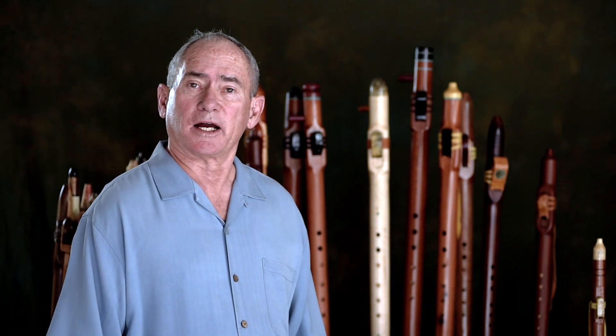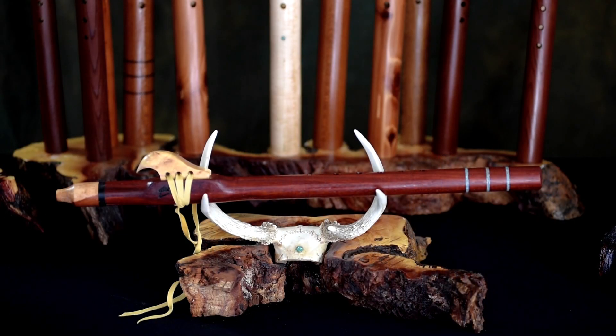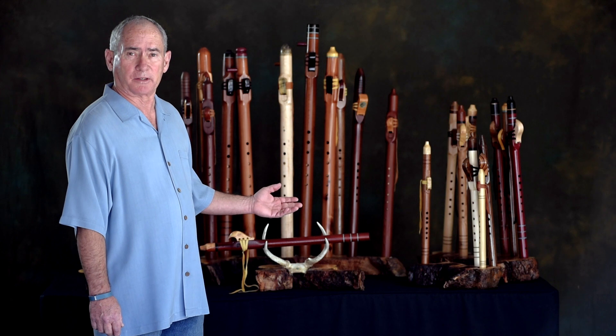Hi, my name is Jaden Smith. I'd like to welcome you to Nipomo Flutes. We specialize in making Native American style flutes, all of which have six holes, all of which are tuned to the pentatonic minor scale.